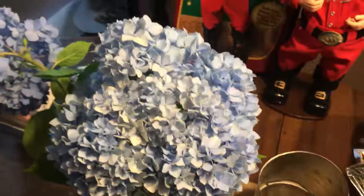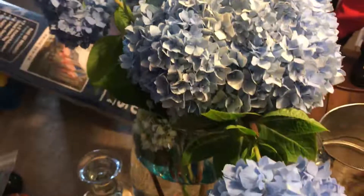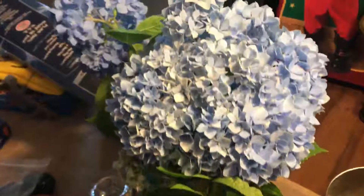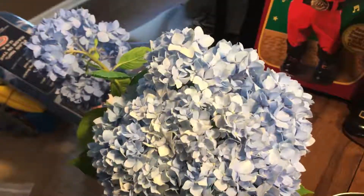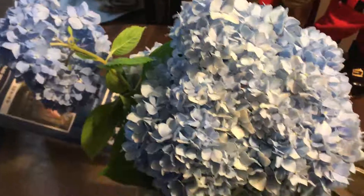But that is our yard sale haul. One last thing I want to show you — my beautiful hydrangeas that I cut yesterday. Too bad they only last for a certain time, but that makes you appreciate them more. I planted a pink one in the front yesterday, and later on this week I'm going to do a what's in my yard video.